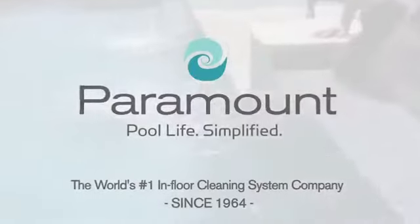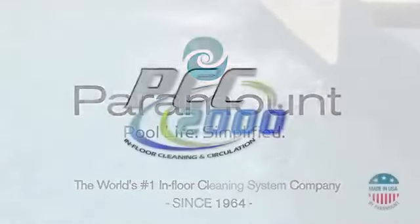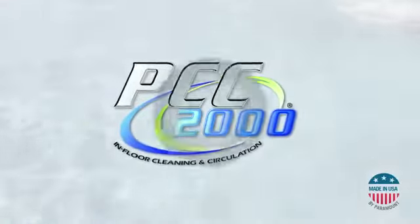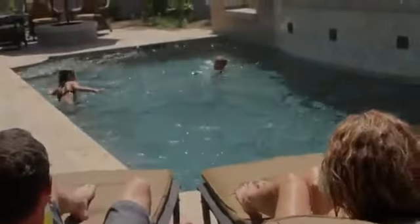Simplify your pool life with Paramount's PCC 2000. When it comes to spending your free time, there are more important things to do than tending to your swimming pool. Thanks to PCC 2000, the automatic in-floor pool cleaning and circulation system, your pool can be built to clean itself while you relax.